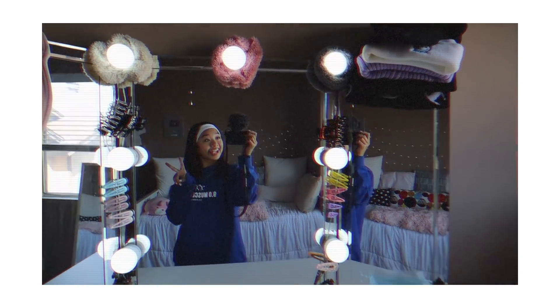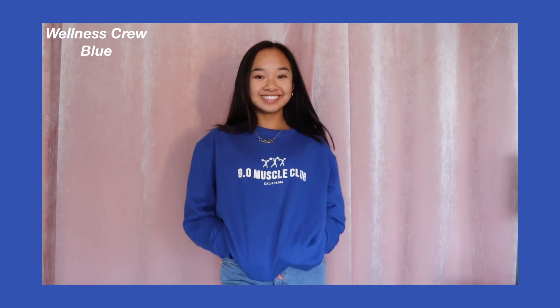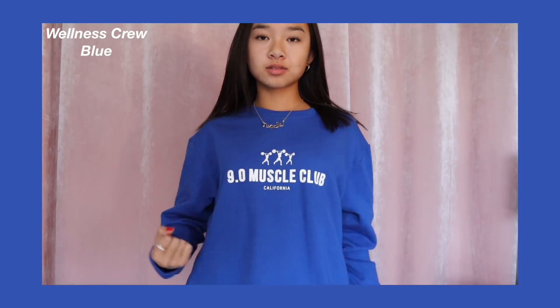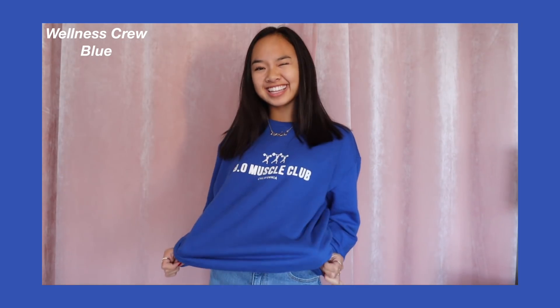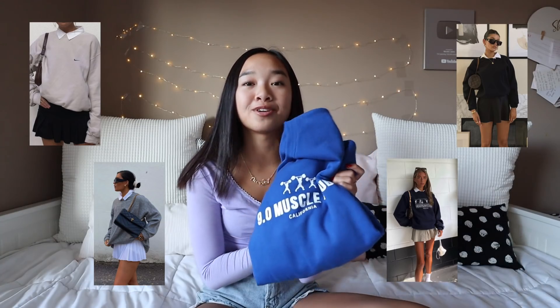Now we have this blue crew neck. I just wore this in my room tour video that I posted a few days ago and everyone was asking me where I got it — Beginning Boutique. This is called the Wellness Crew in Blue. It is so comfortable. It's a dark blue and in the center it says 9.0 Muscle Club, California. I love crew necks — you can style them so many different ways, like that trend where you put a skirt on, then a polo, then a crew neck over. Or you could just be comfy and wear it with sweatpants.